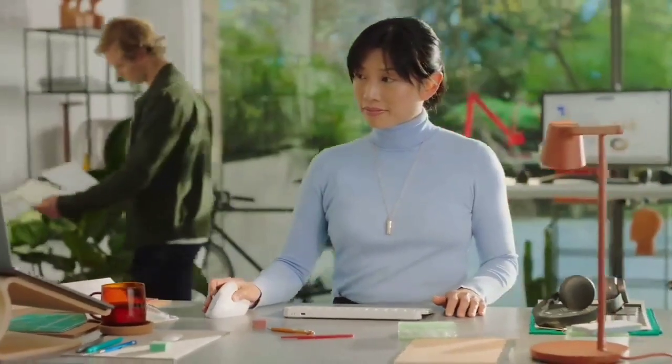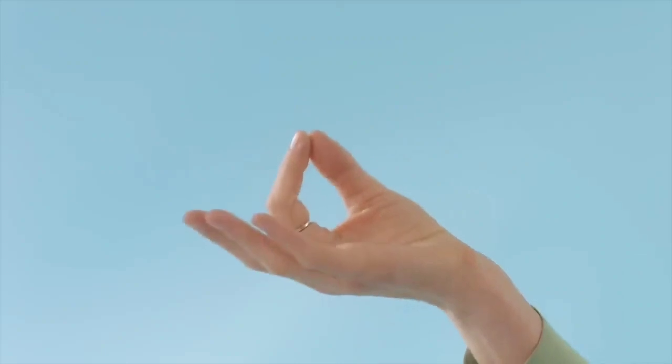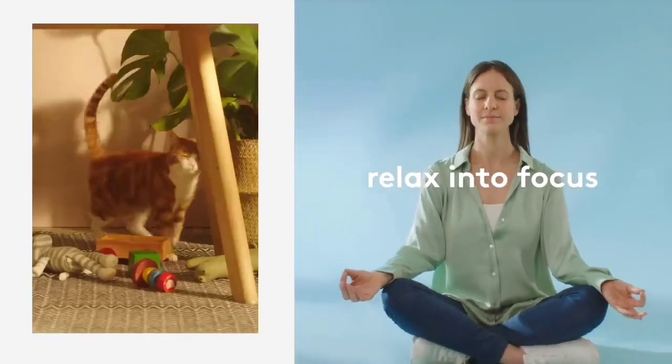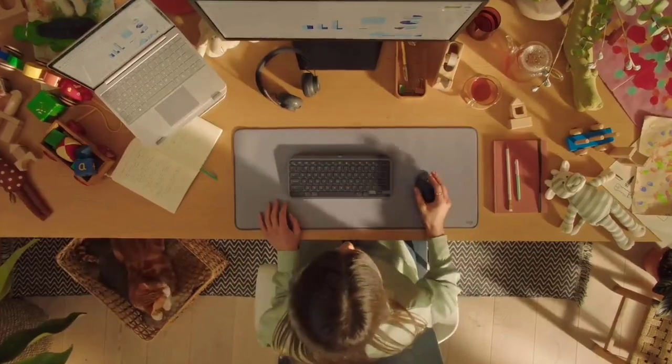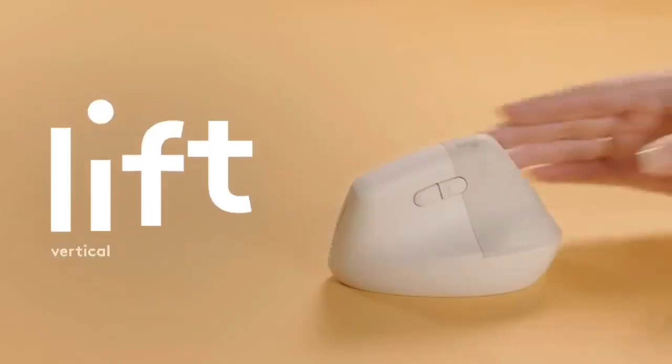While we haven't started testing this one ourselves, we've heard great things from users, some of them saying that not only has it reduced their pre-existing wrist pain, but it's also minimized fatigue — making it ideal for folks who spend long hours working as well.